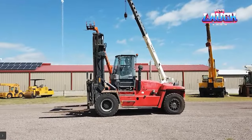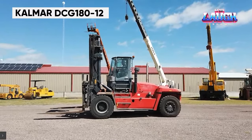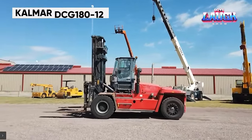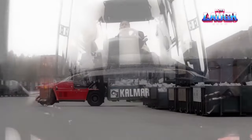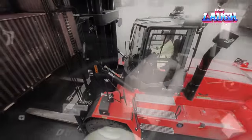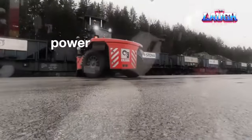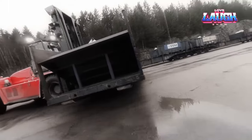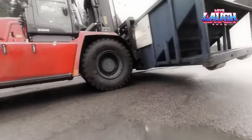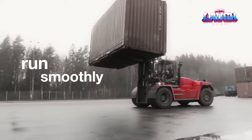In the world of logistics, the Kalmar DCG 18012 forklift is a standout. This heavy-duty forklift can lift up to 40,000 pounds, ideal for moving large and heavy goods like shipping containers and industrial equipment. Its ergonomic design and advanced safety features ensure operator comfort and safety, making it a preferred choice in ports and warehouses.